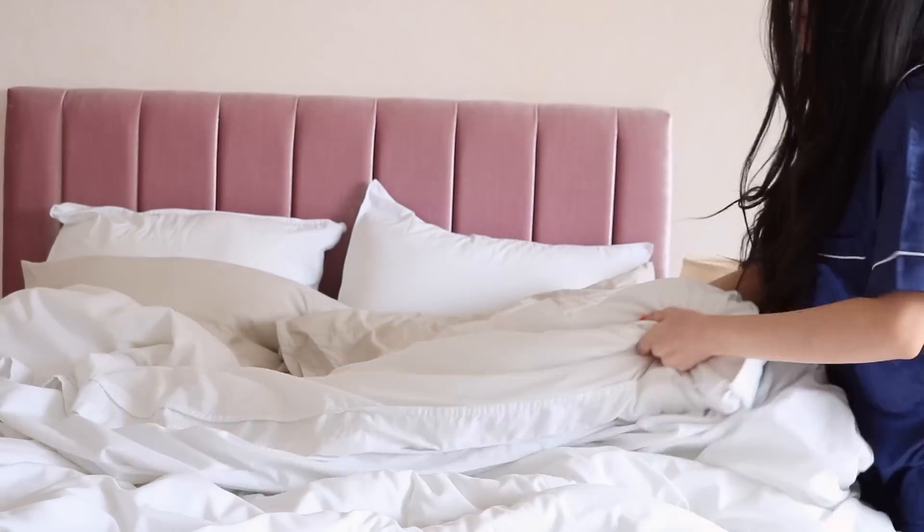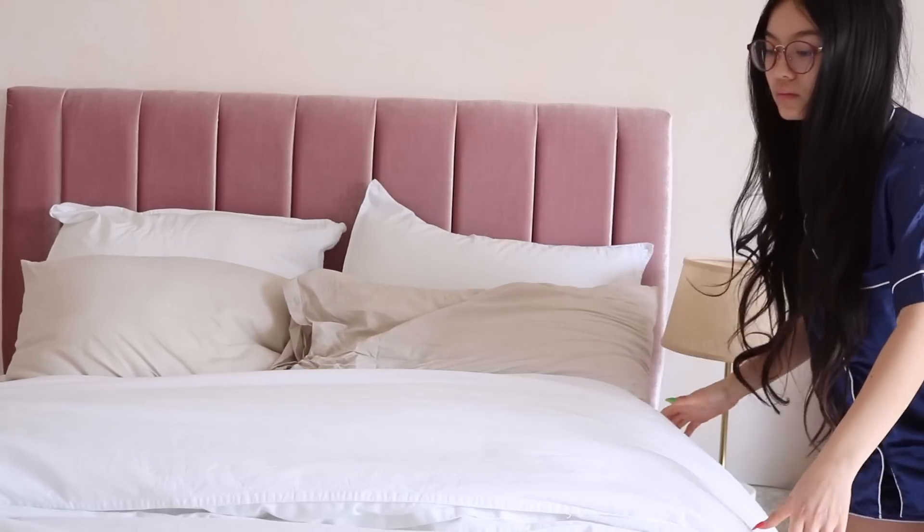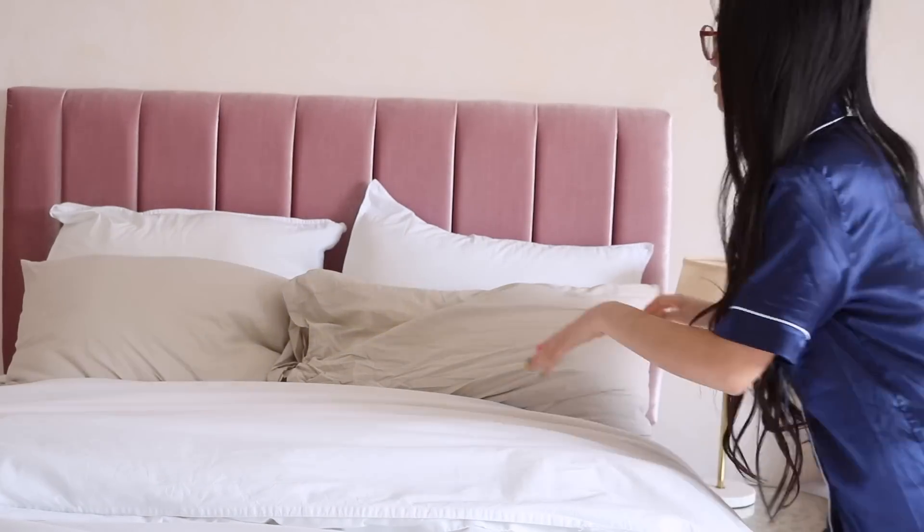Good morning and welcome to my morning routine! I typically wake up around 8am, use my phone for a little bit, and then actually get out of bed.